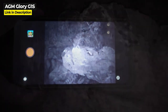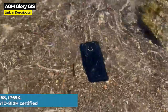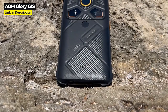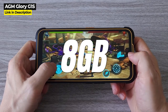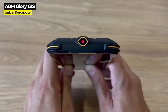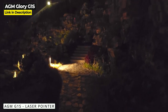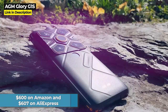The Glory G1S's night vision also offers vivid photo and video quality even in pitch black settings. It is IP68, IP69K, and military standard 810H certified — water resistant, dust resistant, shockproof, and drop proof. It supports docked charging and has a Snapdragon 480 processor, 8 gigabytes of RAM, 128 gigabytes of internal storage, and a 5500 milliampere hour battery. It also has a handy laser pointer mounted on the top and is primarily built for thermal imaging and night vision while doubling as a regular smartphone. The AGM Glory G1S costs $600 on Amazon and $607 on AliExpress.